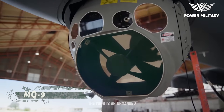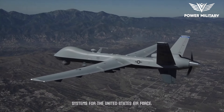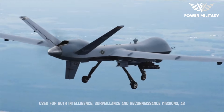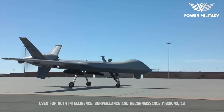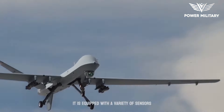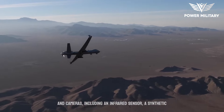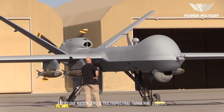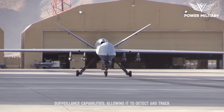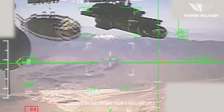The MQ-9 Reaper is an unmanned aerial vehicle developed by General Atomics Aeronautical Systems for the United States Air Force. It is a hunter-killer drone that can be used for both intelligence, surveillance, and reconnaissance missions, as well as for precision strikes against enemy targets. It is equipped with a variety of sensors and cameras, including an infrared sensor, a synthetic aperture radar, and a multi-spectral targeting system, providing real-time surveillance capabilities to detect and track targets on the ground from a safe distance.